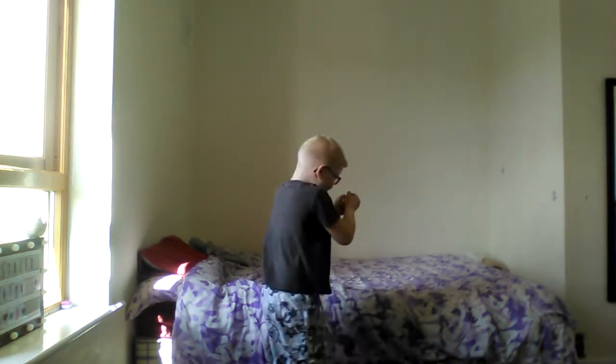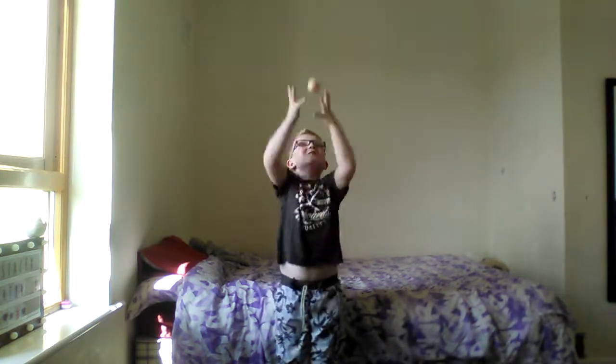Did you see how high that was? Look how I caught it! Oh my god, I'm really good at trolling — oh no, I didn't catch it. It bounced on my bed.